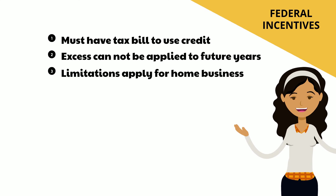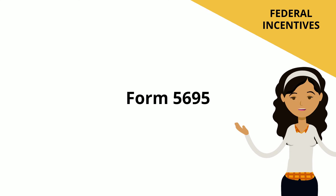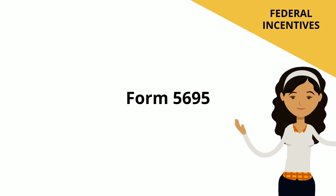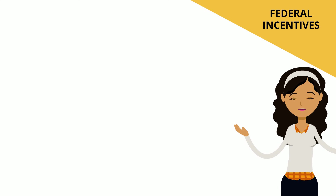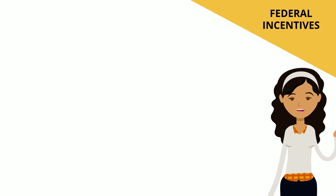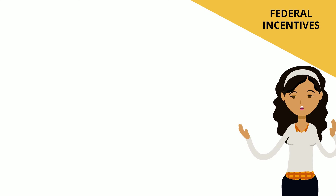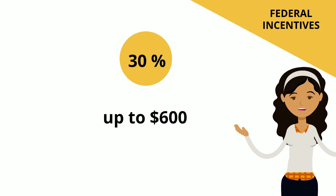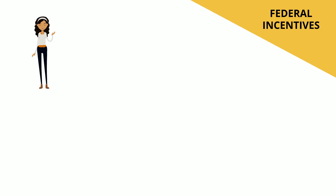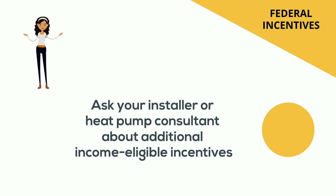Some limitations apply if your home is used in part for business. File Form 5695 Residential Energy Credits Part 2 with your tax return to claim the credit. You must claim the credit for the tax year when the property is installed, not merely purchased. The regulations also include a 30% tax credit of up to $600 for costs related to necessary electrical panel upgrades. If you meet certain income requirements, you may be eligible for additional incentives — speak to your installer or heat pump consultant.